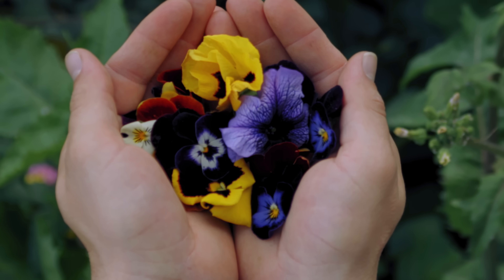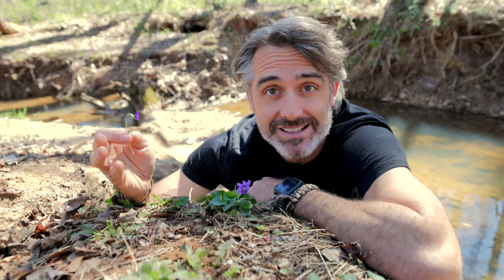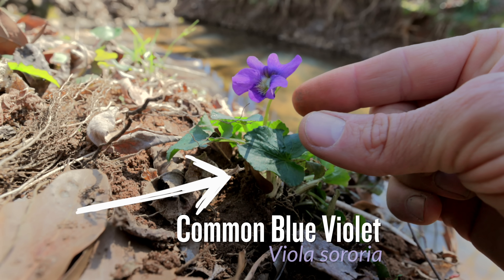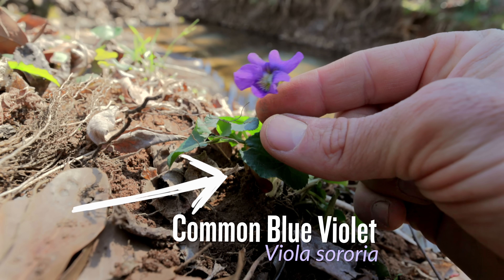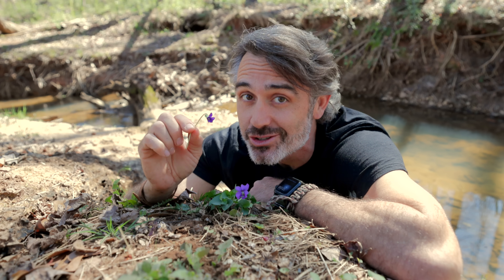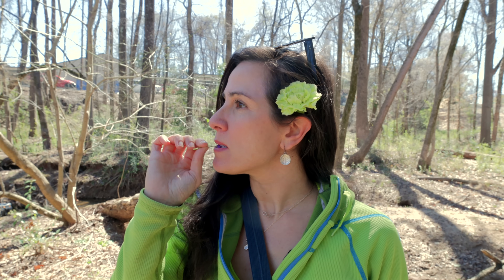But not all violets are the same. I'm here in eastern United States at the moment, and we have common blue violets like this growing all around me. These ones don't smell, so you don't have that vanishing smell. But you can still eat the flowers, and they actually taste really good — those are amazing, it tastes pleasant.